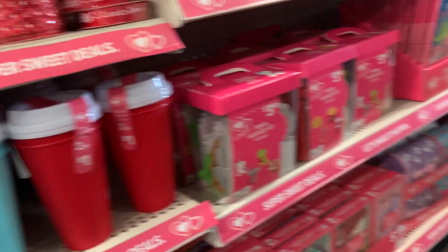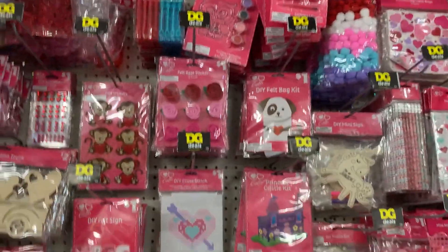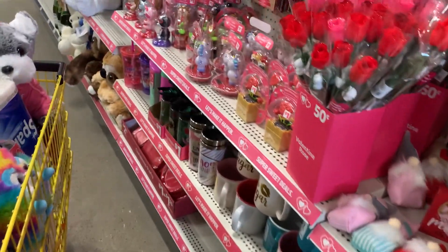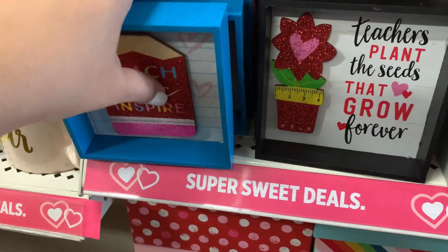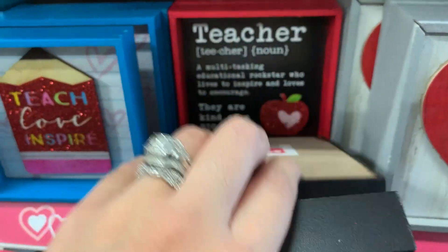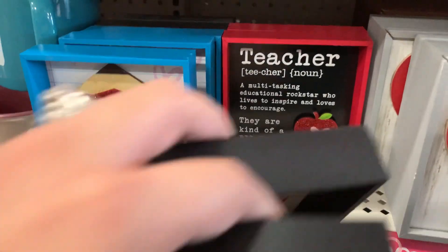They have little mini mailboxes and little canvases. I'm more into the decor, so that's what I'm showing you guys. And look — they have these for teachers: Teach Love Inspire. Teachers Plant the Seeds That Grow Forever. And a red one — a teacher who loves to inspire and encourage. They are kind of a big deal. Super cute!